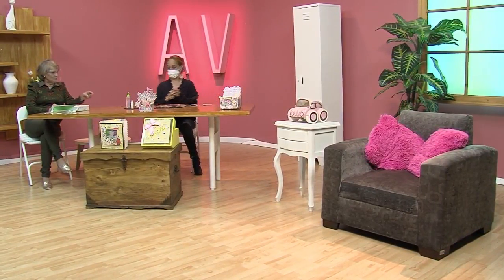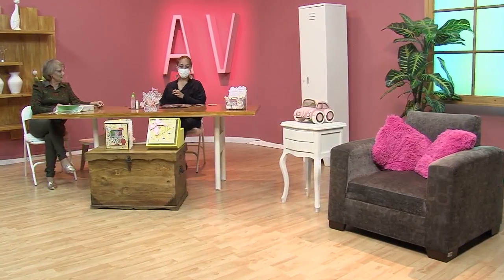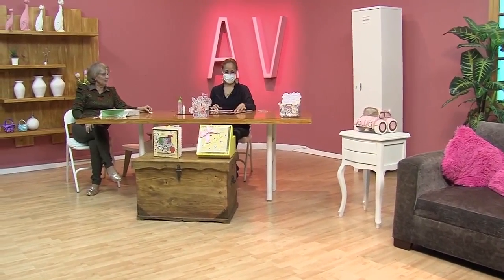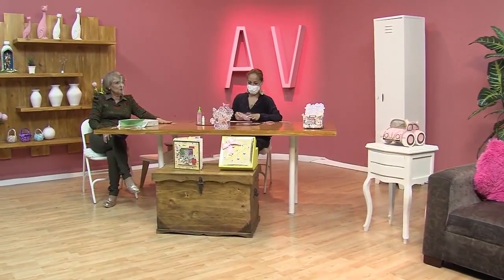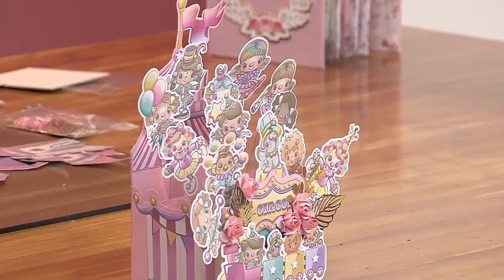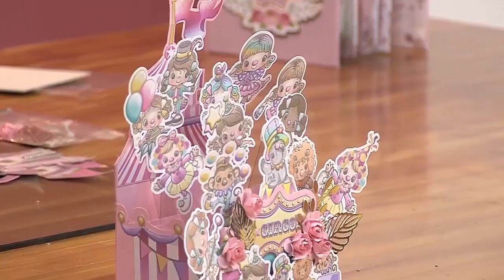Entonces yo imprimo mi cuento. Para los niños. Listo, lo voy a imprimir, lo recorto, ¿y qué sigue? Vamos a poner mucho, mucho cuidado porque esto para vender esas tarjetas están soñadas. Hermosas. Y mira que esto también sirve como para un centro de mesa de pronto que uno quiera ponerlo.